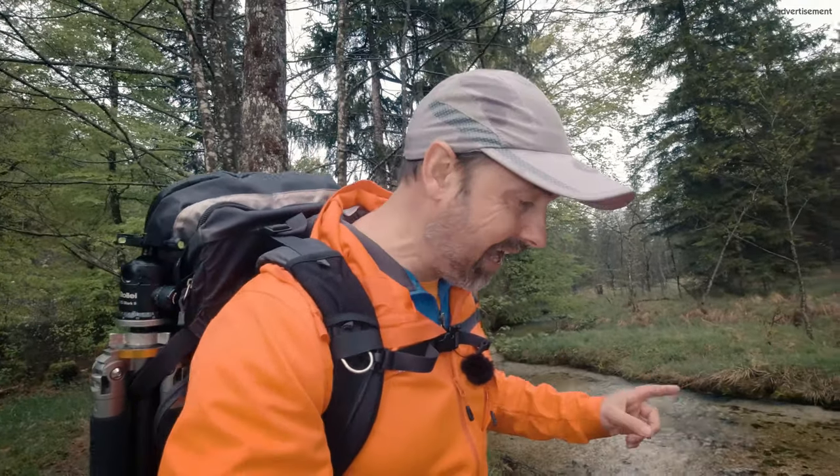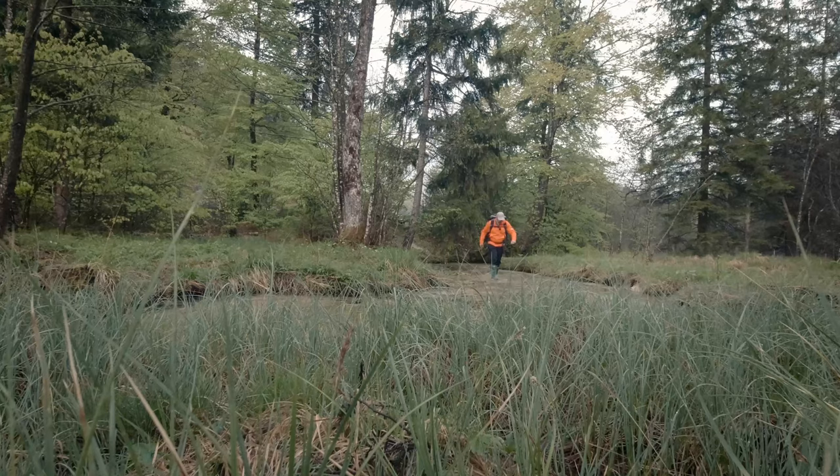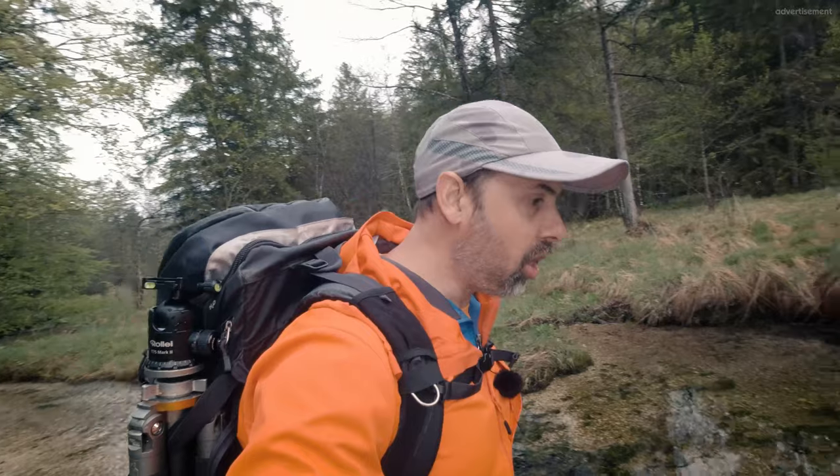A very good morning. I'm so excited today. This is the best time of the year to photograph. Fantastic spring woodland photographs. And the thing is, this time of year doesn't last all that long, because...